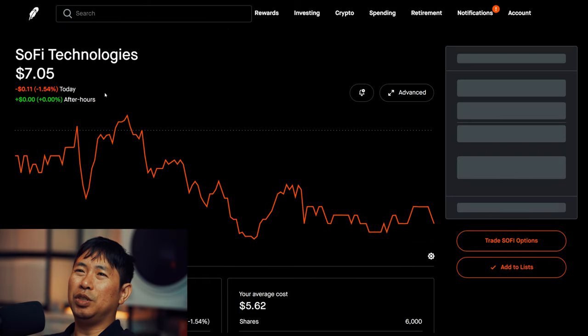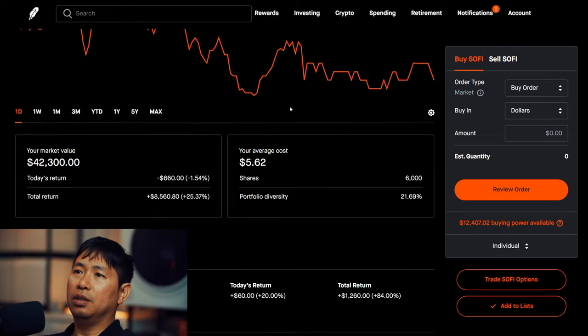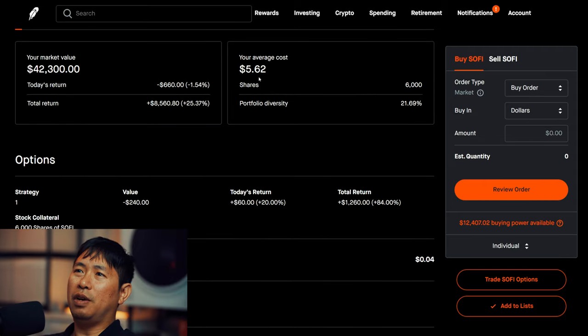I have 6,000 shares of SoFi. SoFi is at $7.05. My average cost is $5.62. Total return: $8,560.